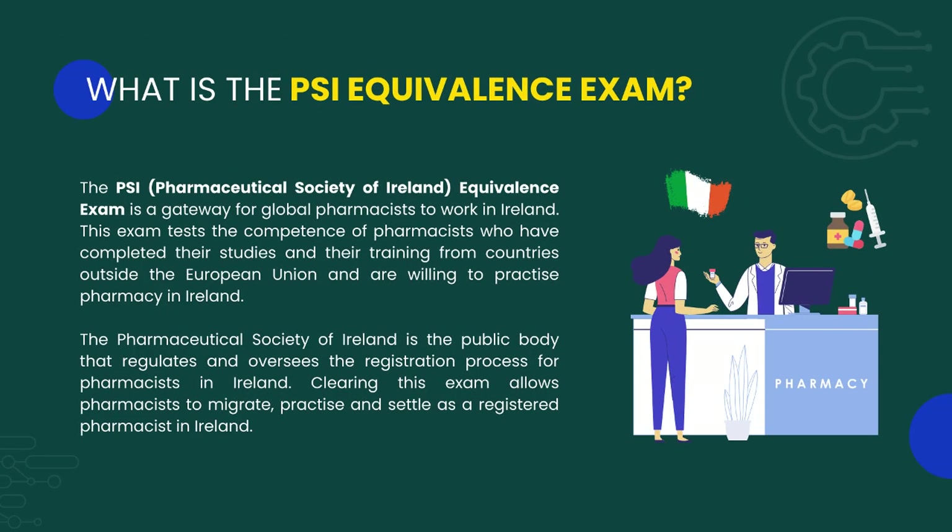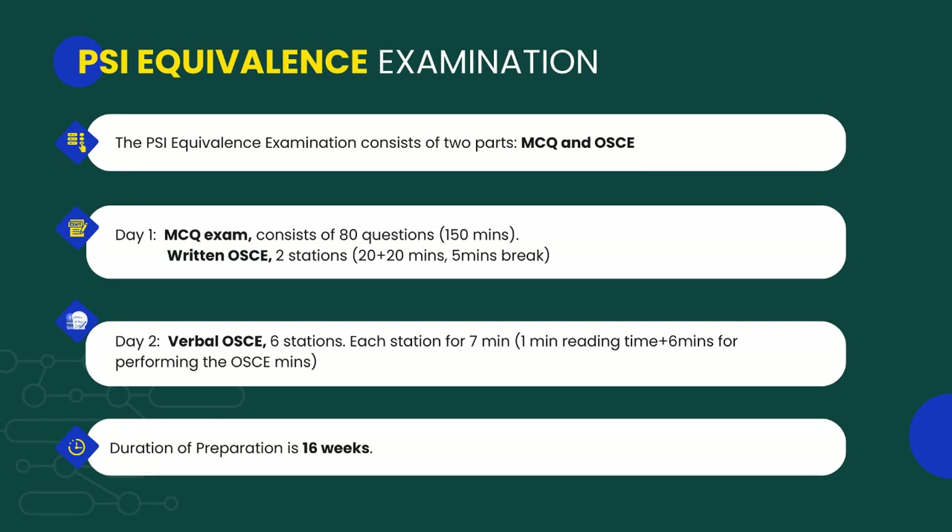So what is the PSI equivalence exam? The PSI equivalence exam is conducted by the Pharmaceutical Society of Ireland and it is the gateway to pharmacy registration in Ireland as an international pharmacist.